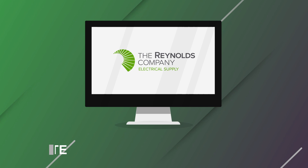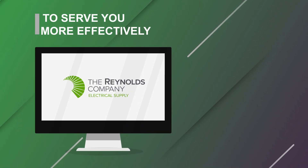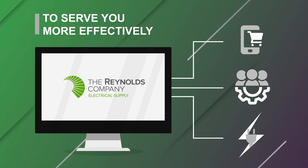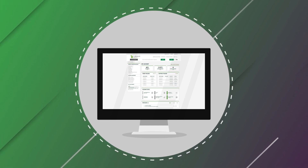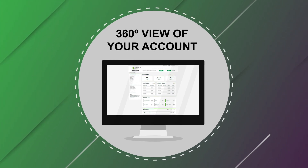The Reynolds Company has redesigned our website to serve you more effectively in all your online shopping, workforce development, and electrical product needs. The improved online shopping experience offers you a personalized dashboard, giving you a 360-degree view of your account.